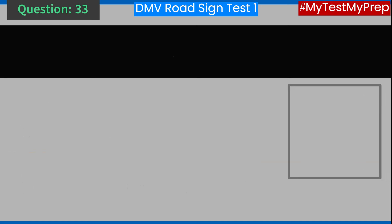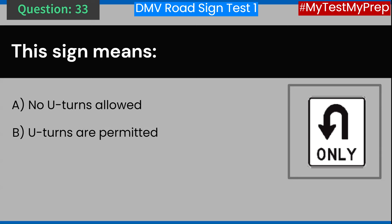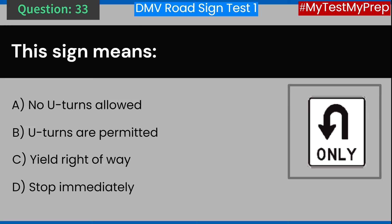Question 33. This sign means: A. No U-turns allowed. B. U-turns are permitted. C. Yield right-of-way. D. Stop immediately. Answer: B. U-turns are permitted.